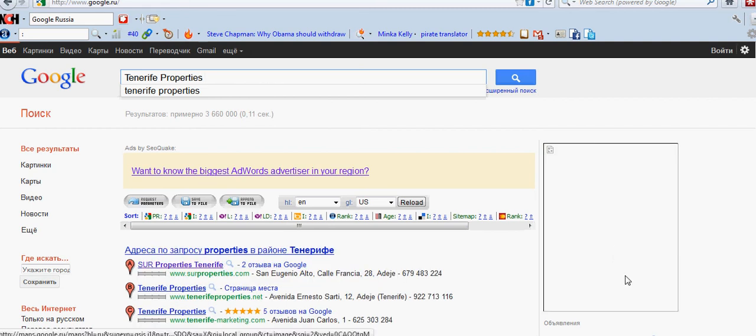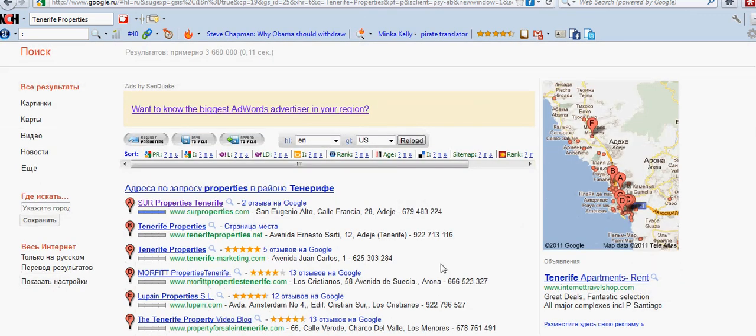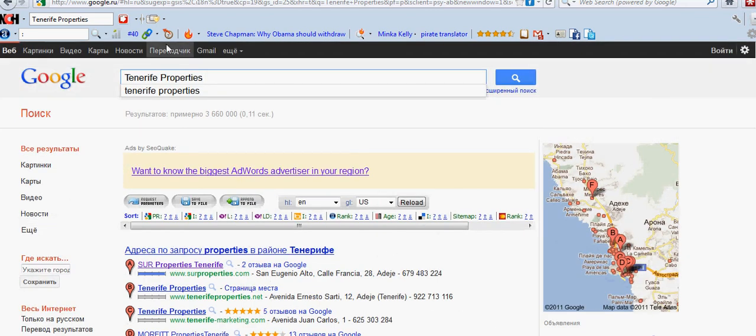Exactly the same listings that we got in Tenerife, Germany, and England. The beauty of this is that in Google Places you're actually allowed to make a listing in several different languages. So if a person happens to type the search term into the search bar in Russian, these listings would come up in Russian. I hope you can see the power of what I'm showing you.